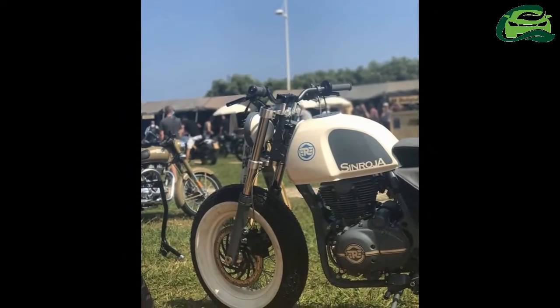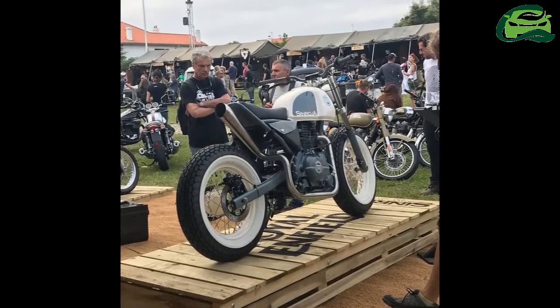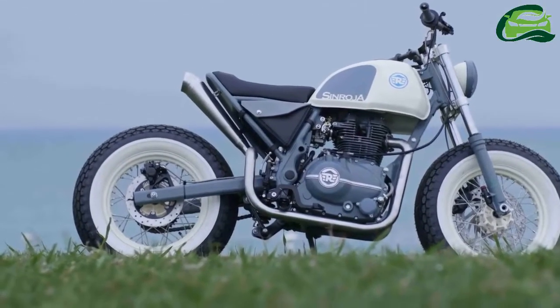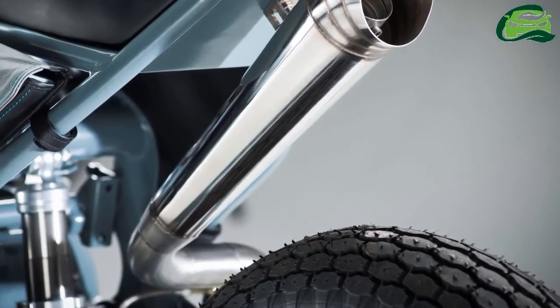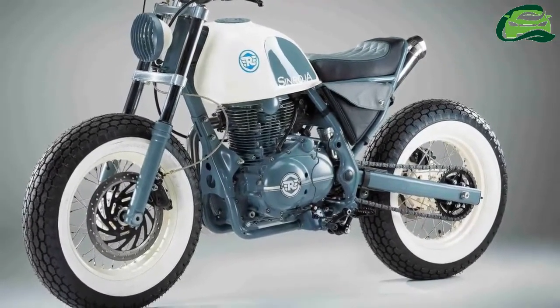At the 2017 Wheels and Waves Festival held in France, Royal Enfield's collaboration with UK-based Sonroja Motorcycles has seen the birth of another wicked-looking custom build — the Gentleman Brat, based on their newest product, the Royal Enfield Himalayan.